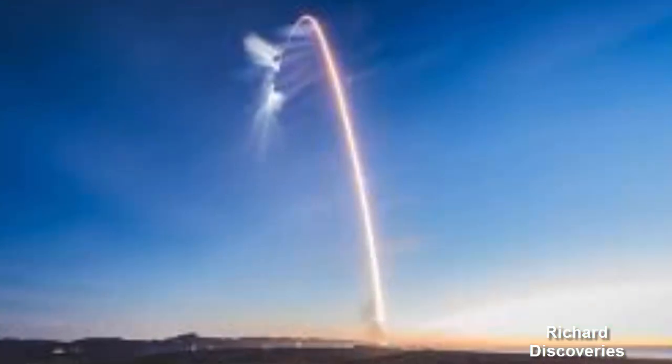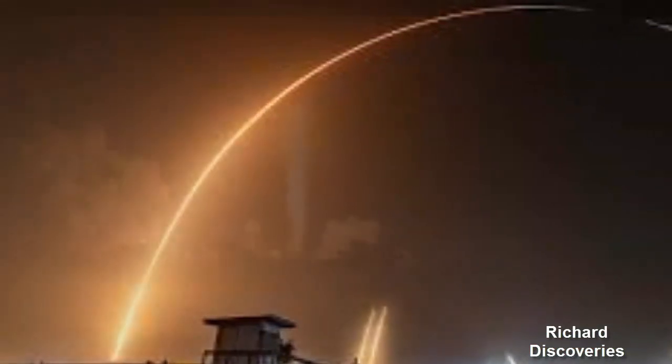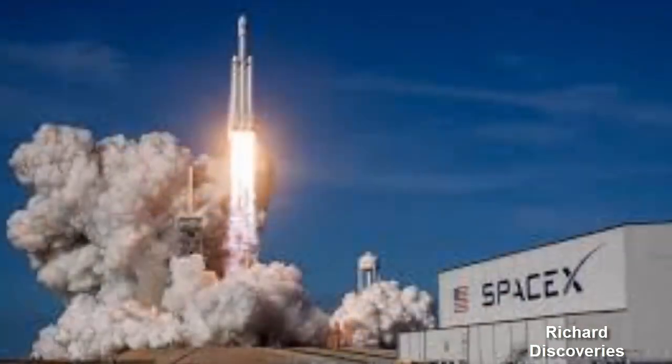Payload fairings surround and protect satellites during the rigors of blasting rockets into space. This protection becomes redundant after rockets leave Earth's atmosphere, so these fairings are discarded and fall back to Earth.